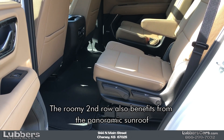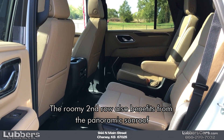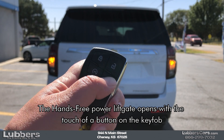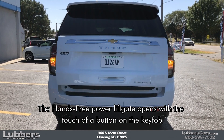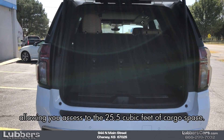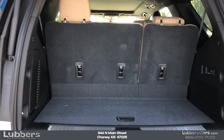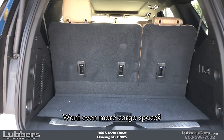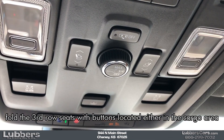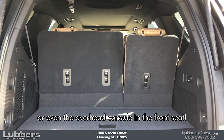The roomy second row also benefits from the panoramic sunroof and features heated, sliding captain's chairs. The hands-free power liftgate opens with the touch of a button on the key fob, allowing you access to the 25.5 cubic feet of cargo space. Want even more cargo space? Fold the third row seats with buttons located either in the cargo area or even the overhead console in the front seat.